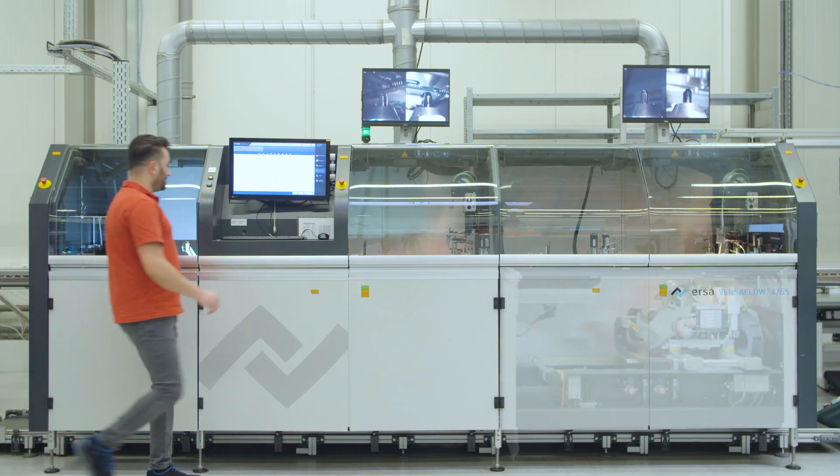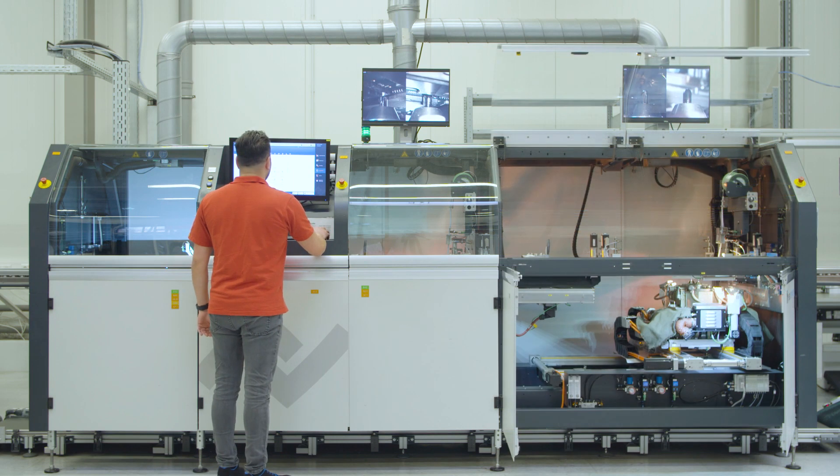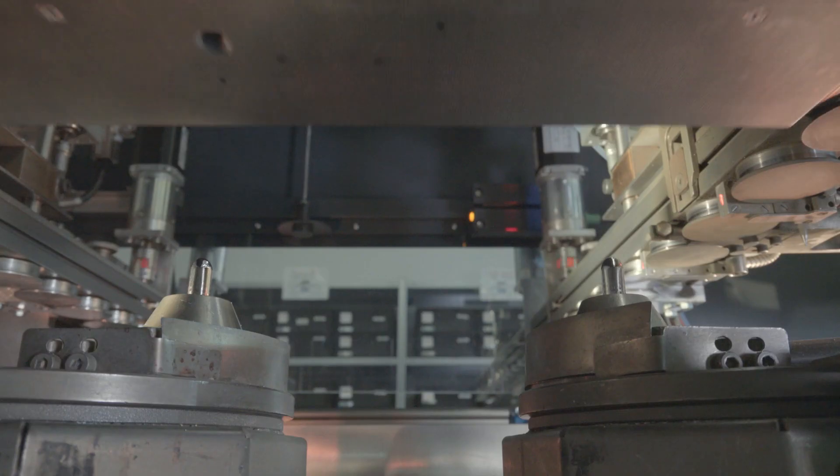Schmitzek continuously invests in new production facilities in order to increase the quality and productivity of its manufacturing. Our latest selective soldering systems are the four crucible soldering systems for soldering THT components — for example, plugs, sockets, or larger inductors — onto pre-SMD assembled printed circuit boards.